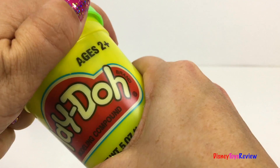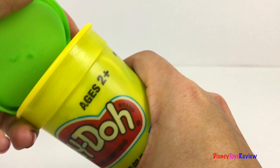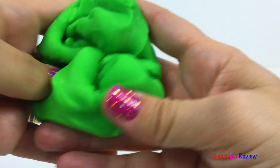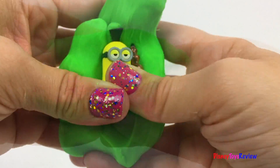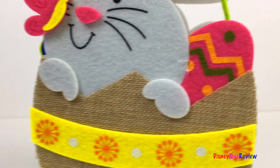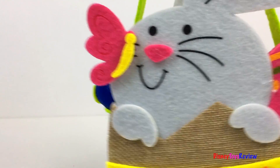Hi guys, Disney Toys Review here. Today we have special Play-Doh Easter surprises. Let's open some Easter surprises.